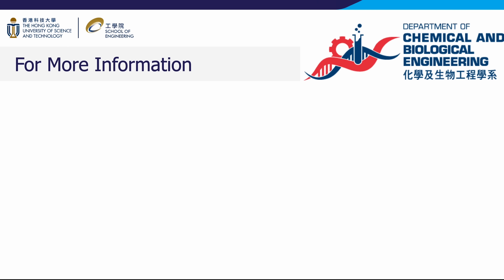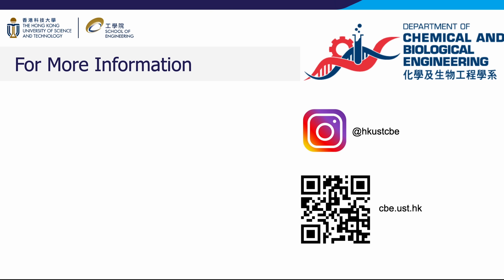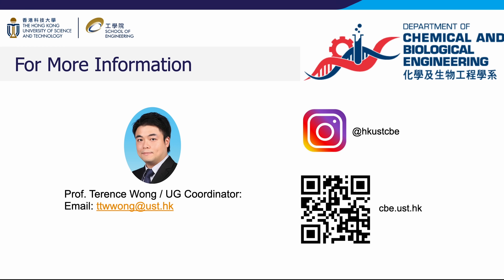For further details, please visit our website by scanning the QR code provided. You can also explore our updates on Instagram. Feel free to contact Professor Terrence Wong via email for any inquiries. By now, I hope you have a better understanding of our undergraduate programs and impactful research. If you are passionate about making a difference in our society through your talents and contributions, we look forward to welcoming you to HKUST soon. Thank you!